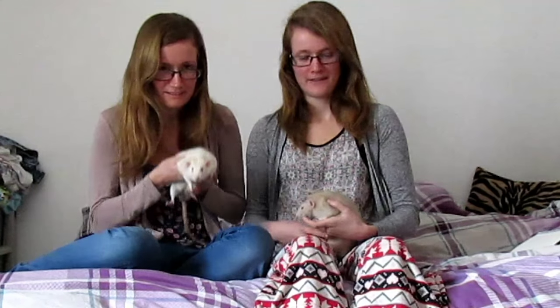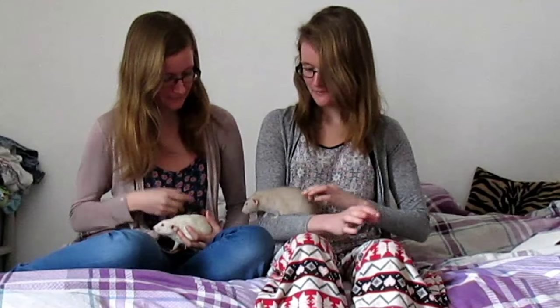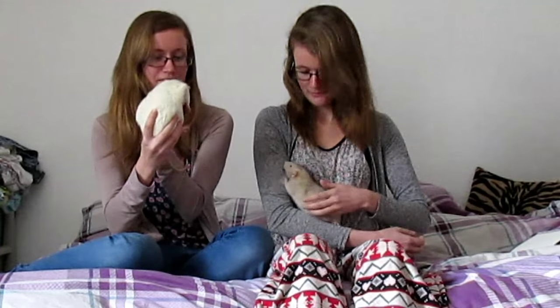Hi everyone, today we're going to do a video about our rats. We've only got two out, but we have six rats in total and we're going to tell you each one's name, colour, age, and where we got them from. So first we'll start with this big boy here.